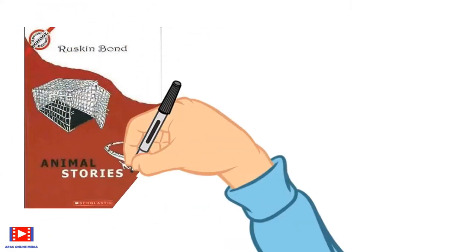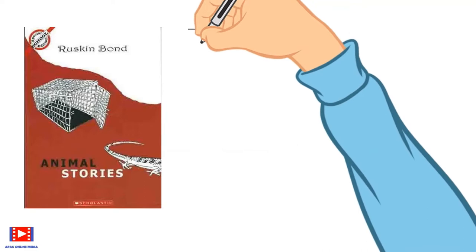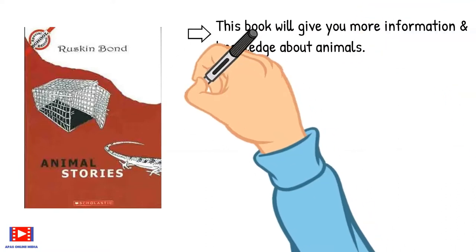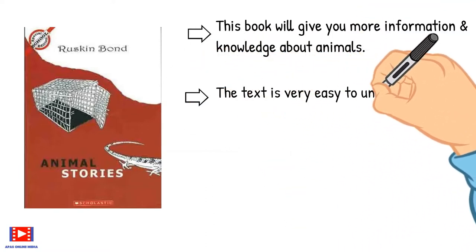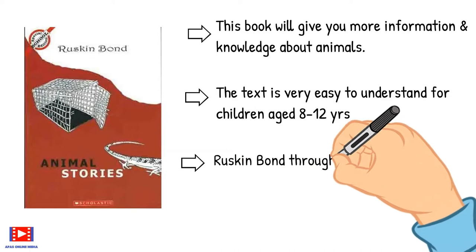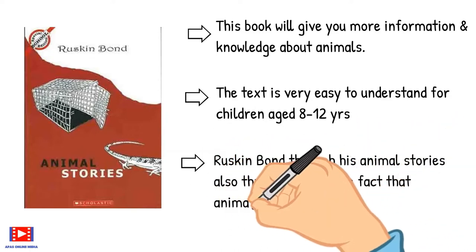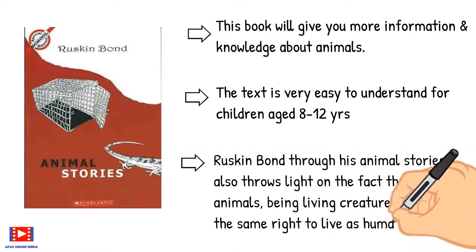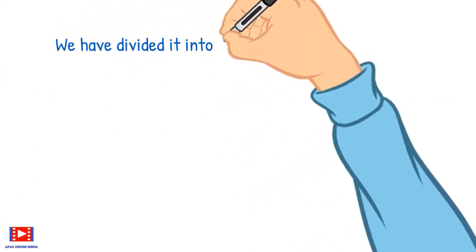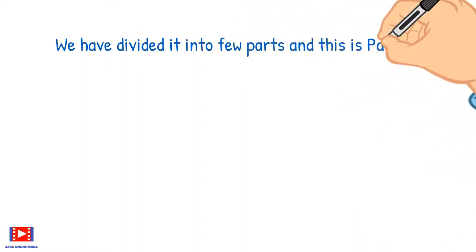We will be reviewing 'Animal Stories' by Ruskin Bond. This book will give you more information and knowledge about animals. The text is very easy to understand for children aged 8 to 12 years. Ruskin Bond, through his animal stories, also throws light on the fact that animals, being living creatures, have the same right to live as human beings. We will be covering the entire book in different parts of our video — this is part one.